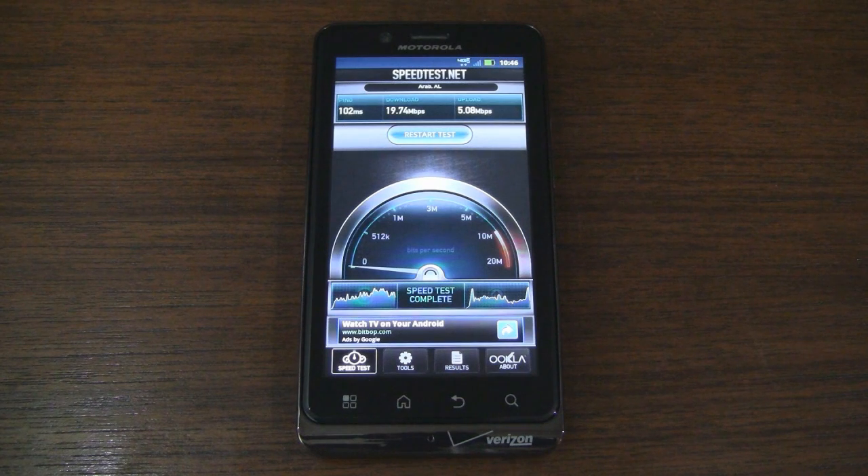What's up guys, it's CJ from SmartKtai.com. The Motorola Droid Bionic is Verizon's first Android smartphone to combine the power of a dual core processor with 4G LTE data speeds, making it one speedy device. I happen to be in an area where LTE has been deployed for a while, so let's go ahead and run a speed test or two on the Droid Bionic to see if the device and network are in fact blazing fast like they claim.